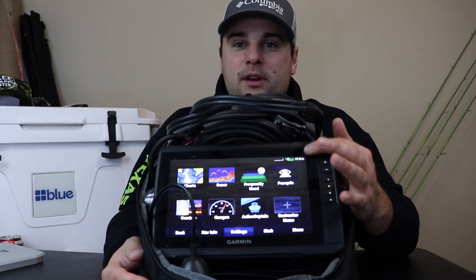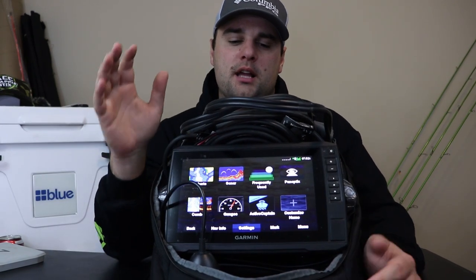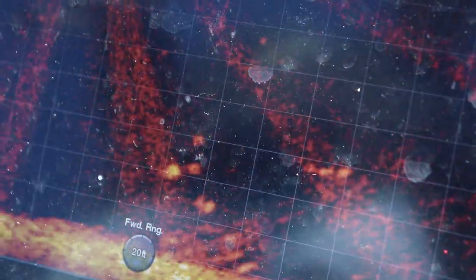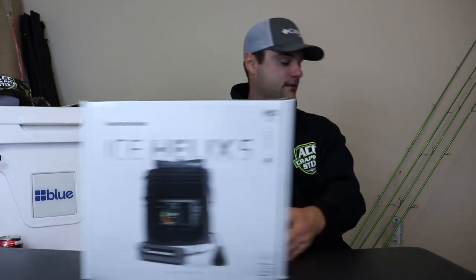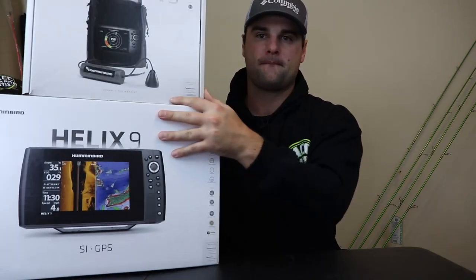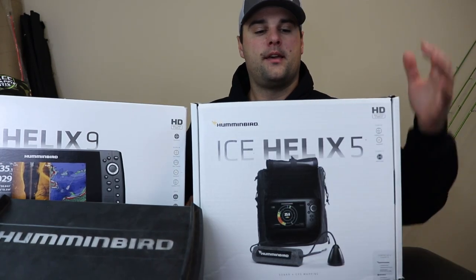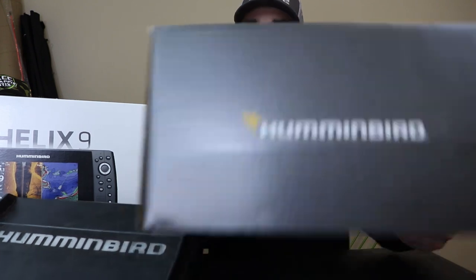One more thing before we move on: a lot of people ask if a 9-inch screen is big enough. I personally do think it's big enough if you're setting it up on your trolling motor system on the bow of your boat and standing up fishing. But if you think you want to upgrade to 10 or 12-inch screens, just understand you're probably going to be paying an extra $1,000 to $2,000 more than you would for the 9-inch screen — just a thought.